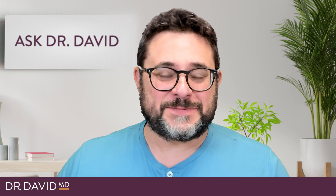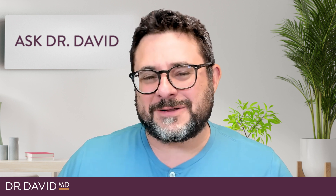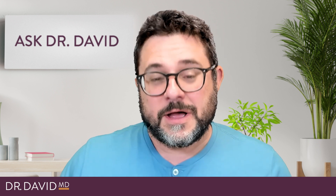Hey everybody, it's Dr. David. It's been a little while since I've done a video about COVID, but this one has a little twist to it. Pink eye or conjunctivitis is one of the more commonly diagnosed infections in pediatrics.